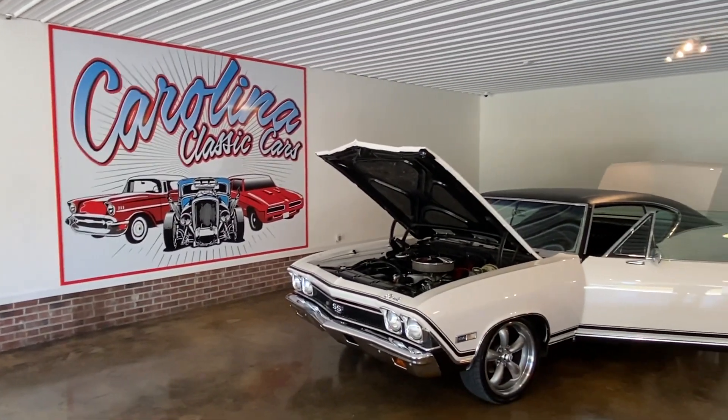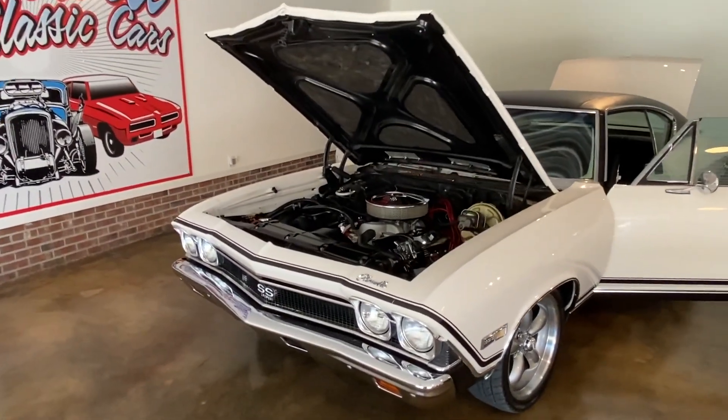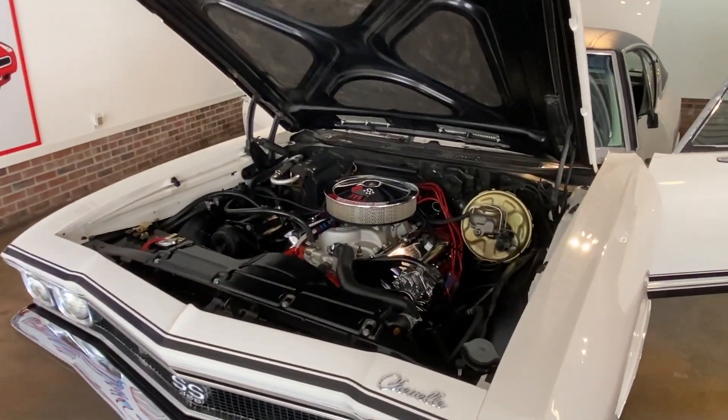Hello and welcome to Carolina Classic Cars. My name is David and today we're going to take a look at a 1968 Chevelle SS396.